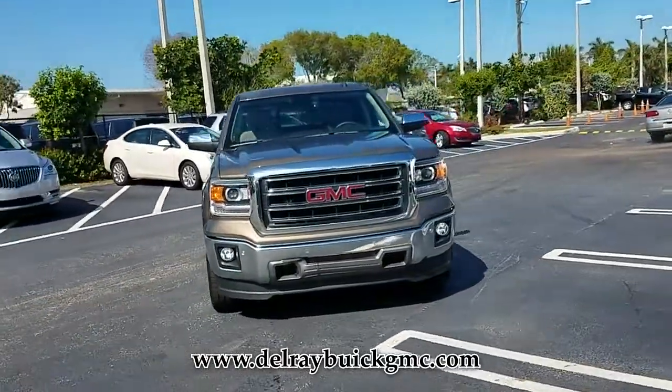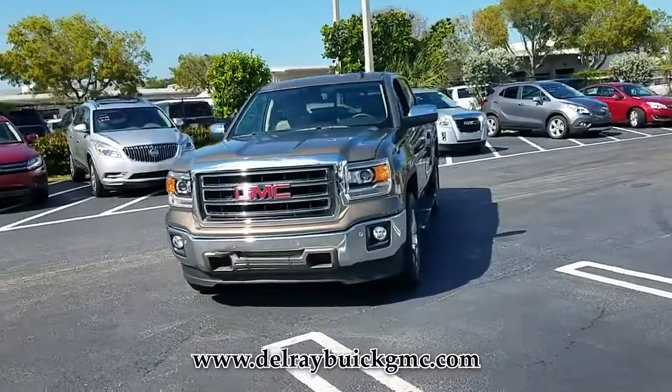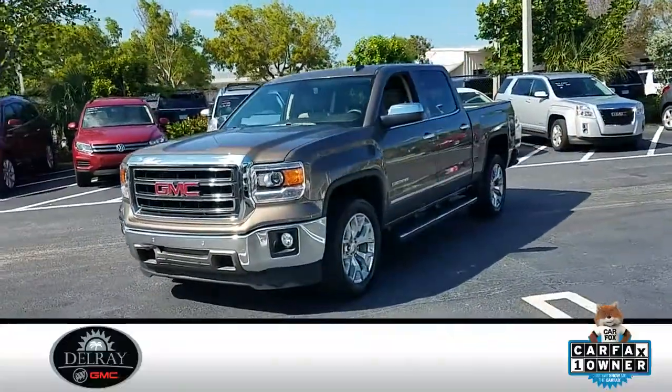Thank you for watching. Come in today so that our professional sales team can help you drive a vehicle home without delay.